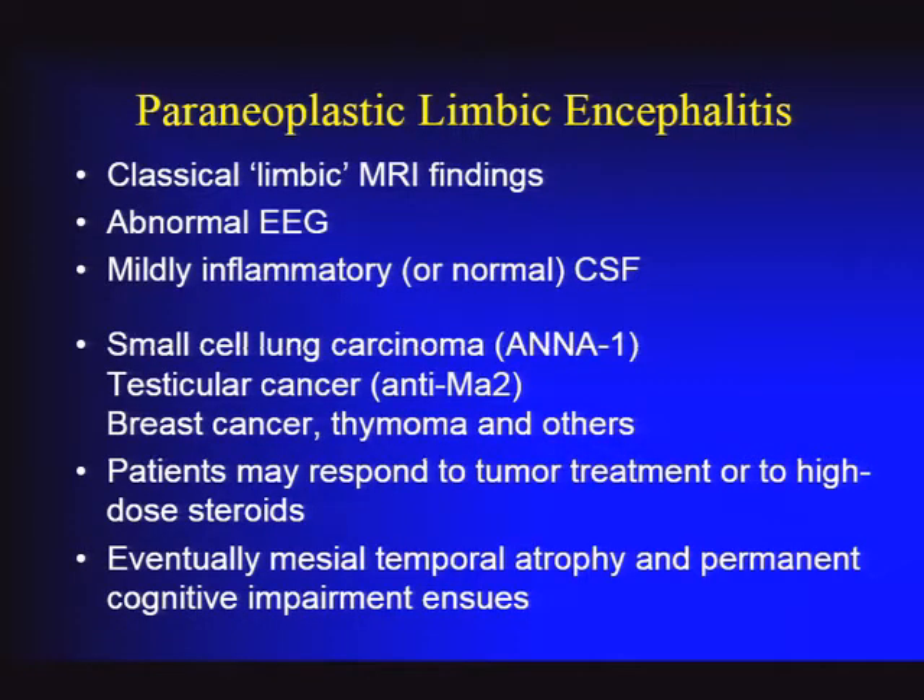The cancers to consider include small cell lung cancer with anti-HU antibody, testicular cancer with anti-MA2, but also breast cancer, thymoma, and other malignancies. You have to cast your net a bit wider.